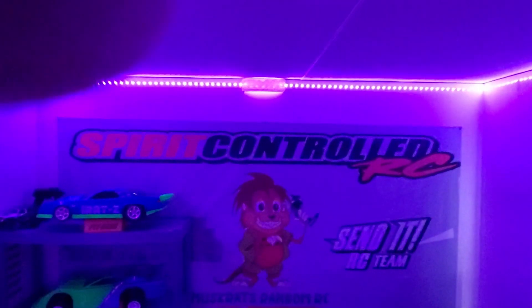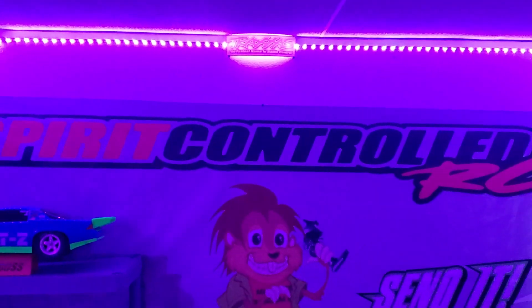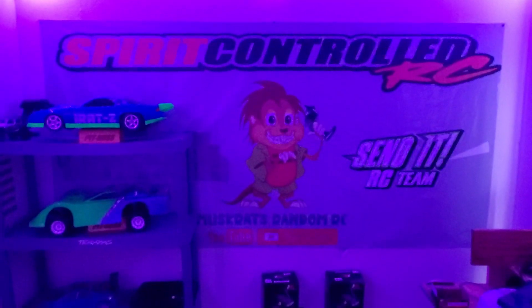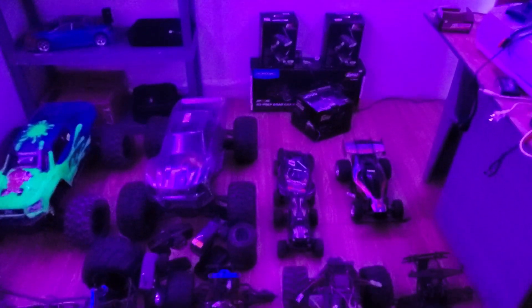Welcome to 2022. In the middle of making a YouTube room and getting some things back together, I got a phone call today to come pick up these RCs that someone's not going to use anymore.